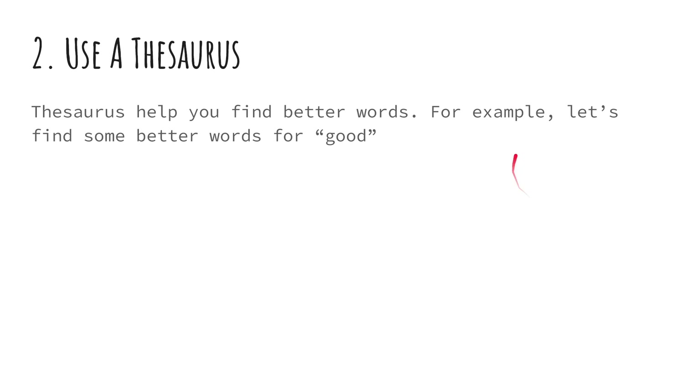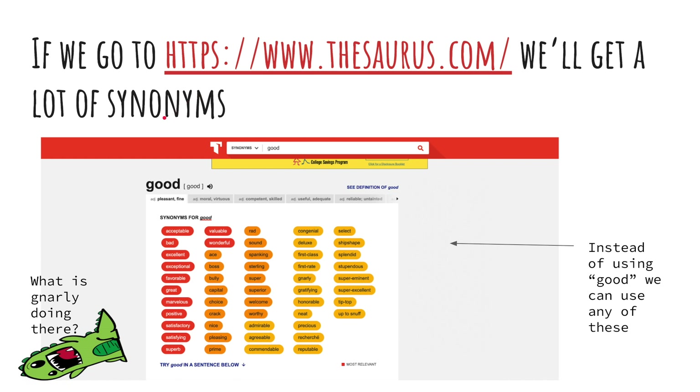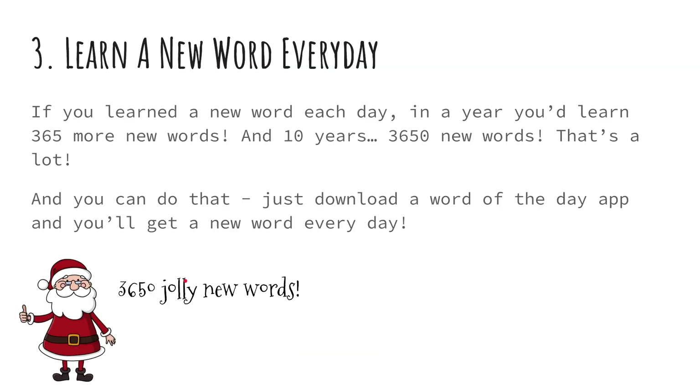Two: use a thesaurus. These sources help you find better words. For example, let's find some better words for 'good.' Go to www.thesaurus.com and you'll get a lot of synonyms. Instead of using 'good,' we can use any of these: acceptable, excellent, exceptional, favorable, great.